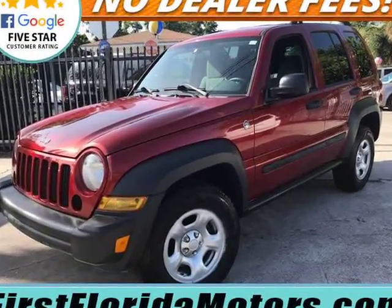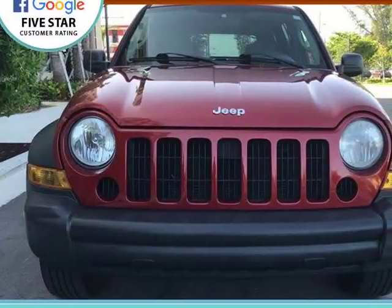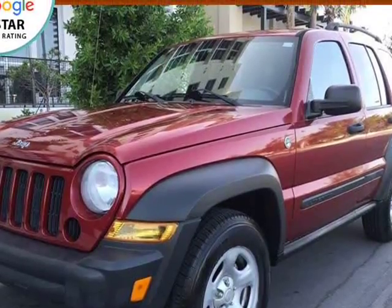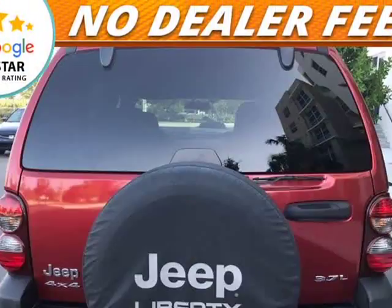Ultra low miles, garage kept, beautiful color combo, automatic CD changer. The overall condition is outstanding. The Inferno Red paint is deep and glossy. Interior is spotless. Runs and drives with no issues.